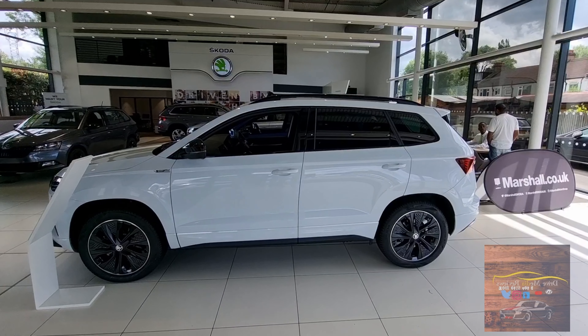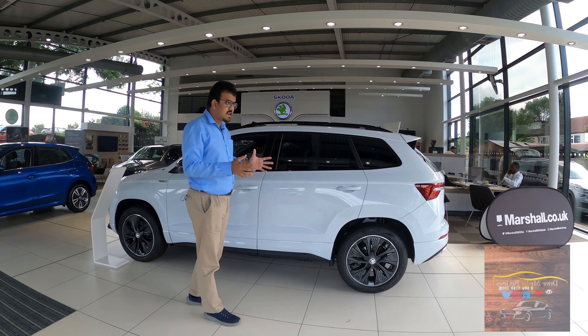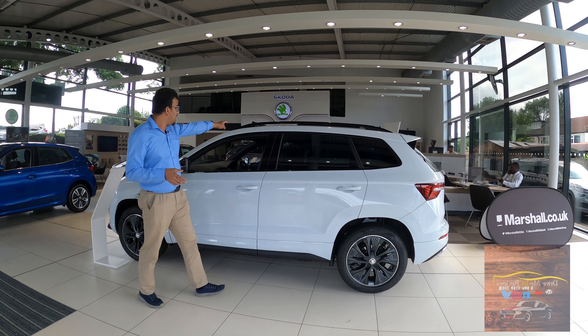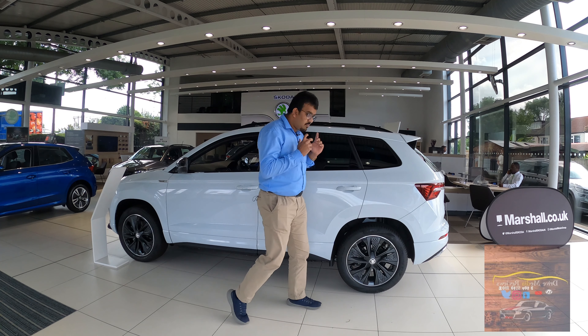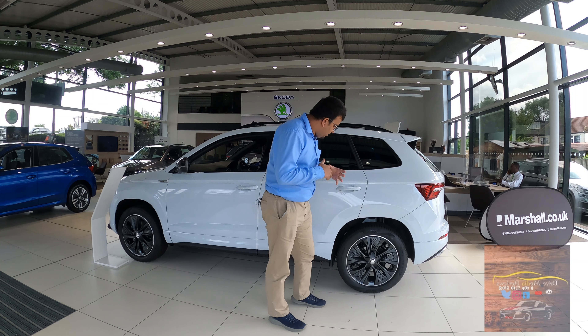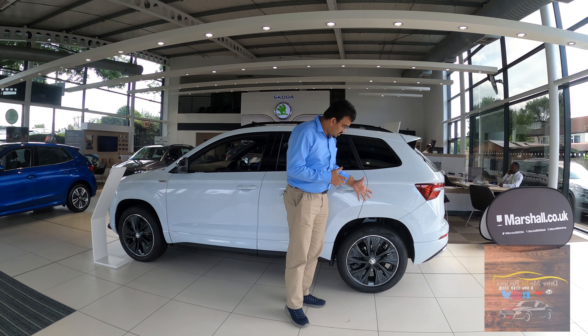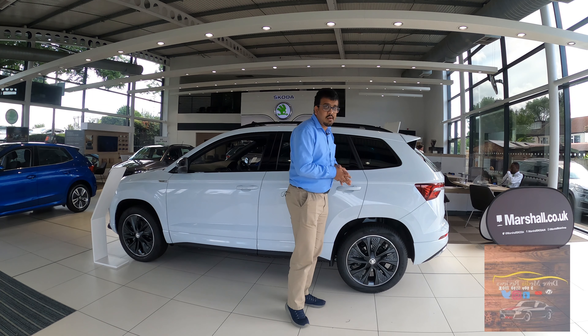Talking about the side, there's nothing that's changed. You have the same silhouette as the standard Karoq, and blackout mirrors and roof rails as well. This adds to the Sportline appeal. What's really interesting are these new alloy wheels — they have a very unique appeal with the black and silver element in the design, and you can choose between 17 and 18 inches depending on which variant you are getting.